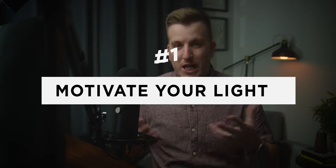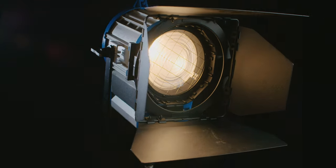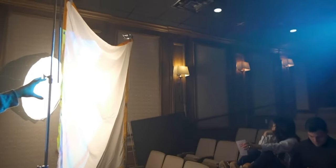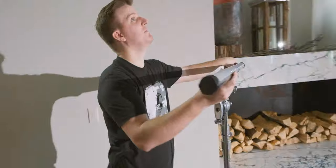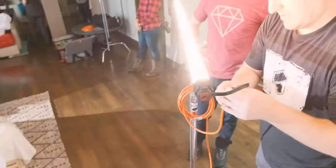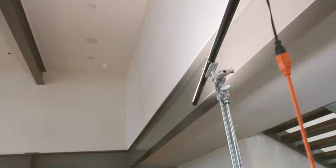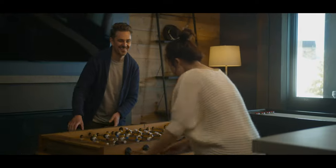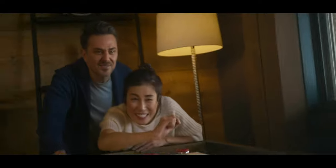Tip number one is to motivate your lighting. Motivation is probably one of the most important skills you can learn as a cinematographer, especially when it comes to lighting. Motivation basically means being purposeful about your lighting — lighting a scene in such a way that it makes sense for the scene you're shooting, so the lighting serves your story and looks natural.